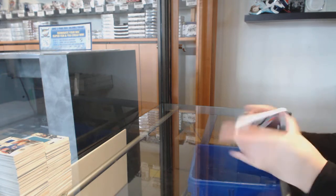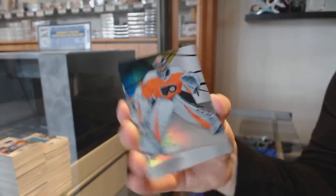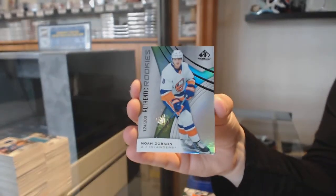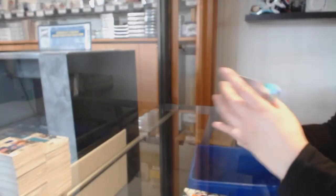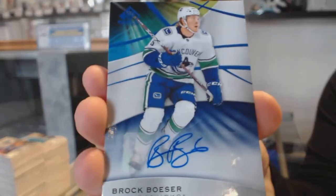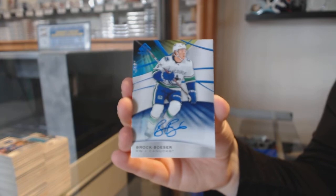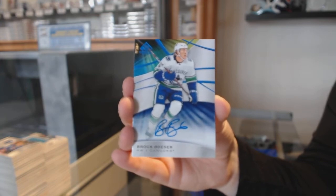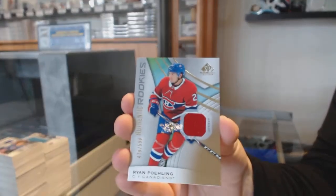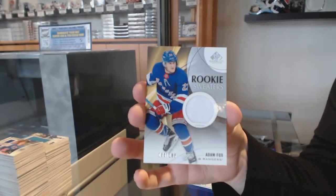Last box mojo folks, best of luck. Carter Hart rainbow for the Flyers, number 275. Number 200, Noah Dobson rainbow for the New York Islanders. We've got a base auto for the Vancouver Canucks, Brock Boeser. Rookie jersey number 599 for Montreal, Ryan Poehling. Rookie sweaters of Adam Fox for the New York Rangers. And Adam Fox rookie jersey for the New York Rangers — there we go everybody.